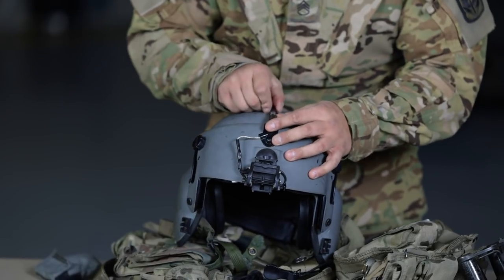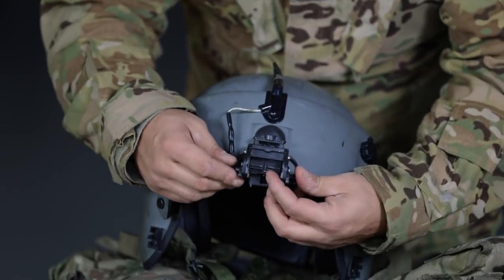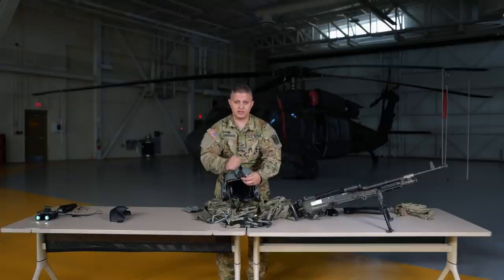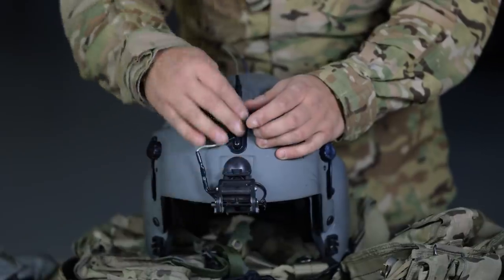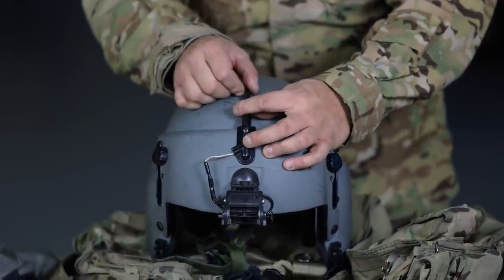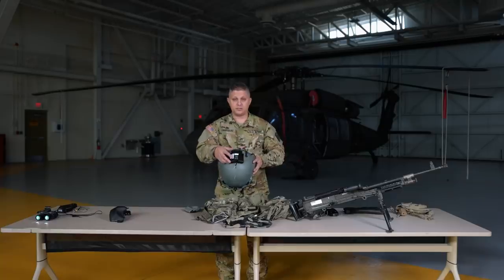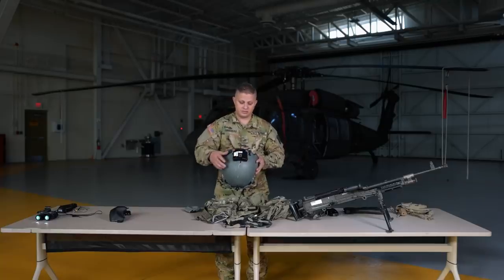Now moving on to the helmet. In the front is where your NVGs go. There's a little button right here that allows you to release them up and down and take them off. Leading up to that, you have the plug-in for the NVG battery pack. The battery pack is what gives the NVGs power to turn on. This is your battery pack for the NVGs.